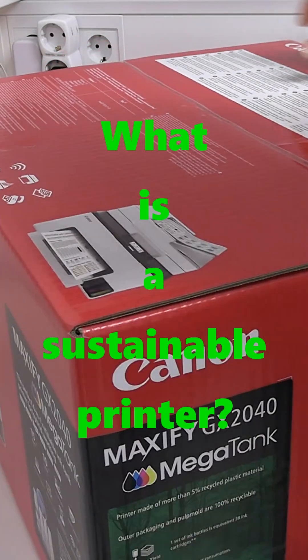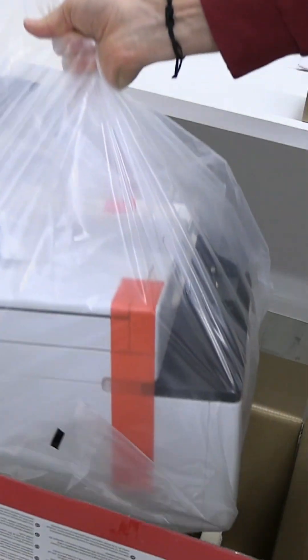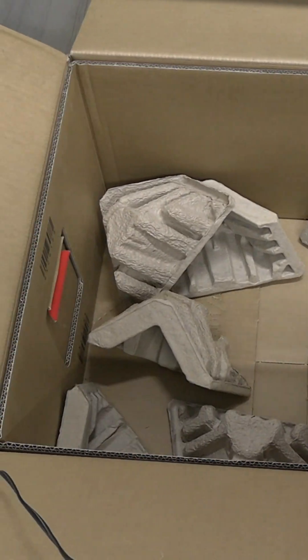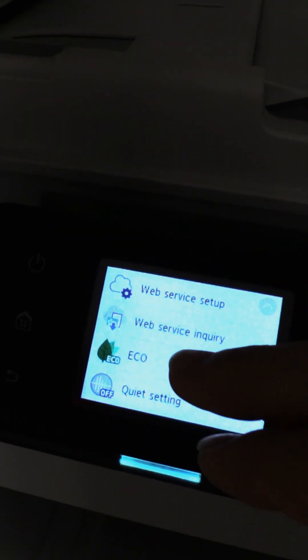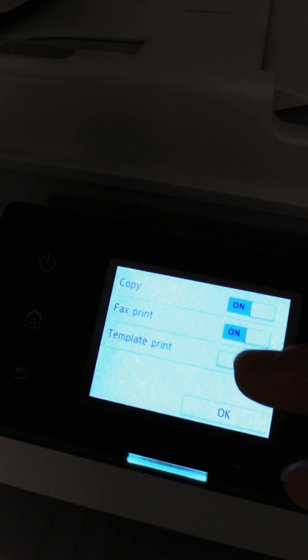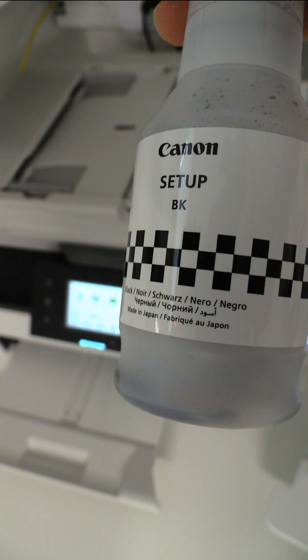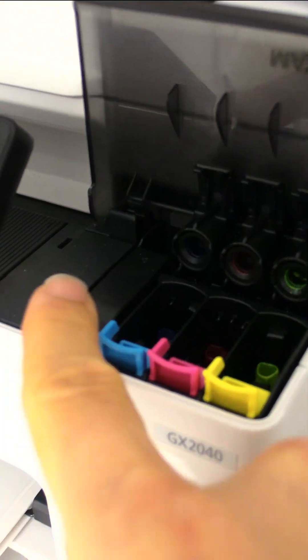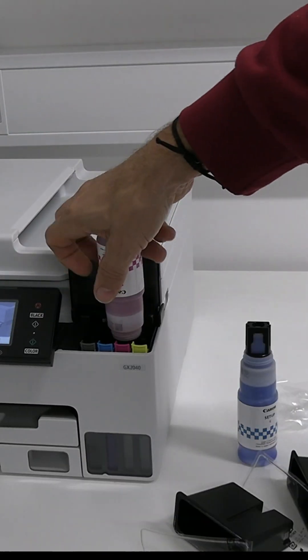Hi! The sustainable printer contains non-plastic packaging, supports auto two-sided print to save on paper, and uses ink bottles to save on waste on cartridges.